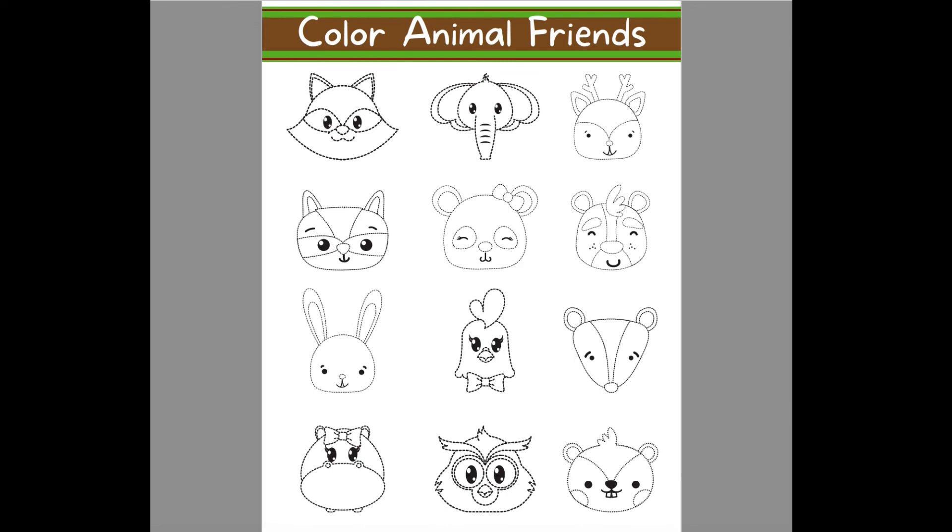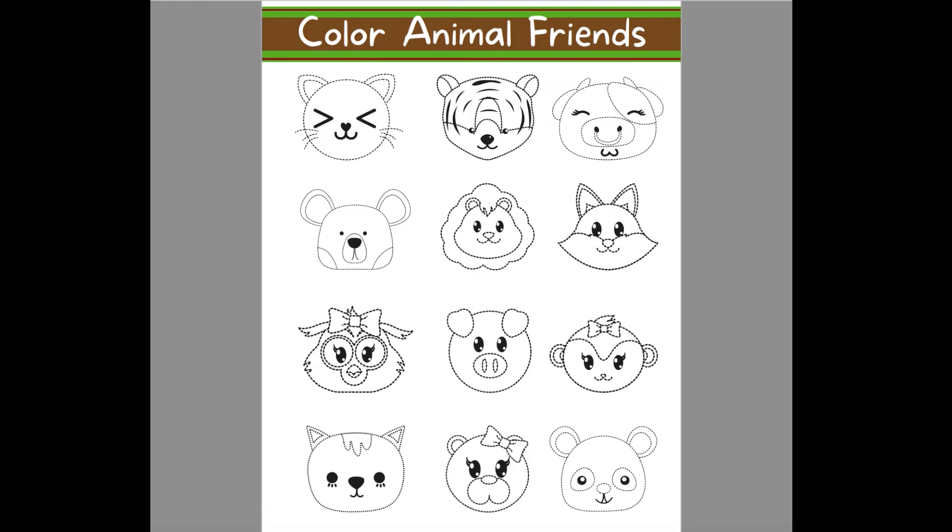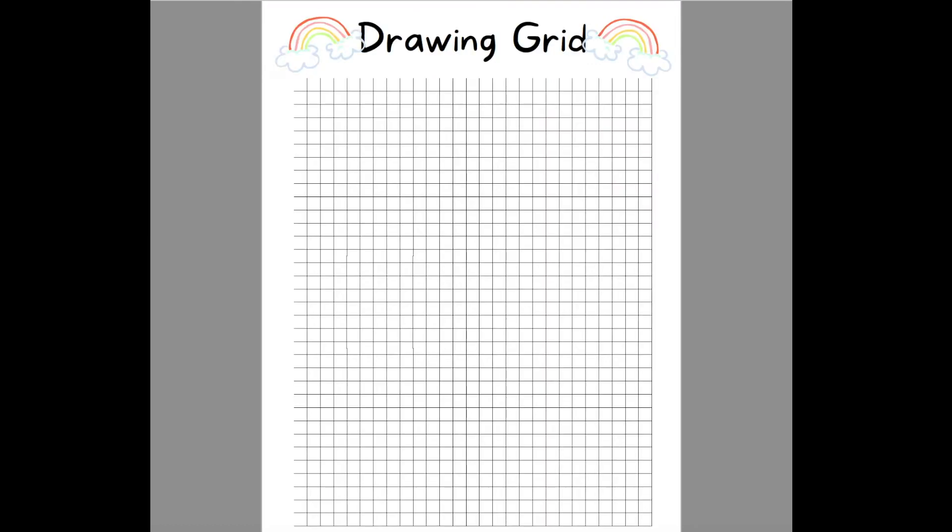Next is Color Animal Friends, which comes with two separate pages — 12 faces per sheet on dotted lines so kids can trace and color them. All kinds of unique faces to choose from, giving 24 faces in total. Then there's a Drawing Grid, which you can print multiple copies of or put in plastic. It's basically a grid that helps guide where to draw — a great activity for a little artist in the house.